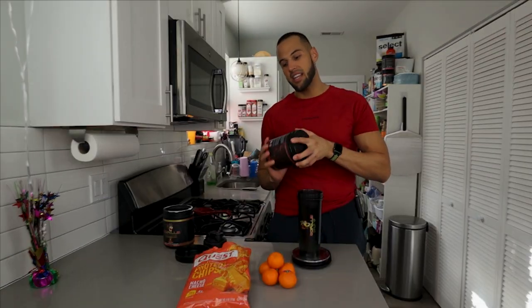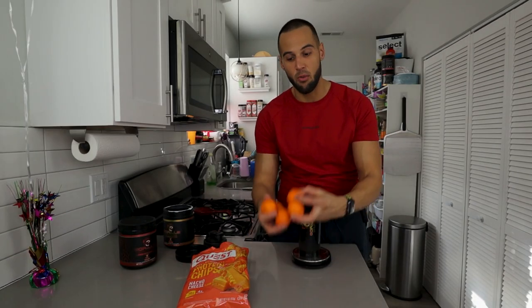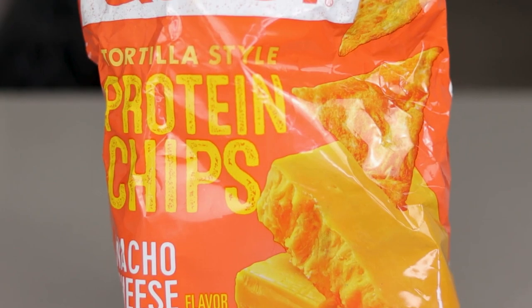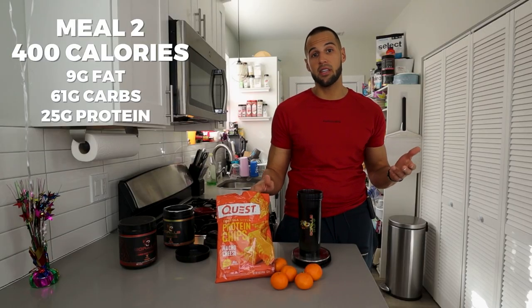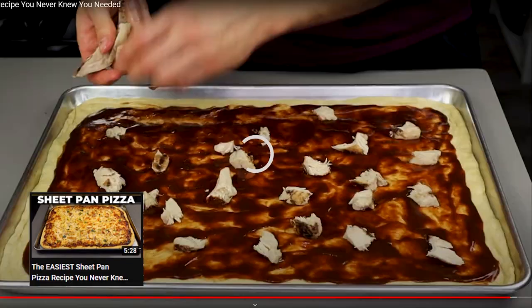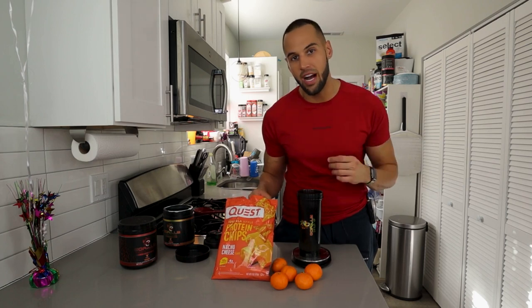For my pre-workout snack I'm having some cuties — I bought a five pound bag and need to use the rest of them. And then 40 grams of Quest chips. Usually I like to have about two of my meals be super easy and quick, and two I'll make myself — or else I'd meal prep, like my sheet pan pizza recipe where you throw it in the air fryer and it's ready in three minutes. I'm going to eat this, get these carbs in for fuel during my workout, and I'll see you for meal three.